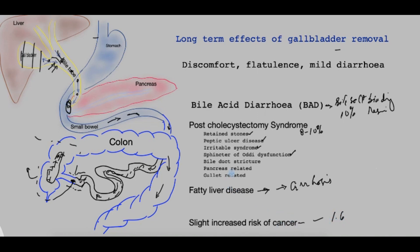In summary, these are some of the long-term effects of gallbladder removal. For the great majority of patients — 80 to 90% — there is benefit from the procedure. If gallstones are causing symptoms or complications, removing the gallbladder remains the standard treatment. Thank you very much, and if you have your own experience to share, please do so in the comment section.